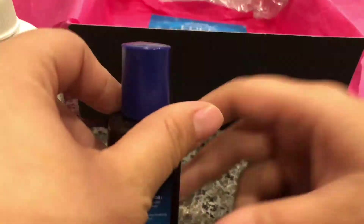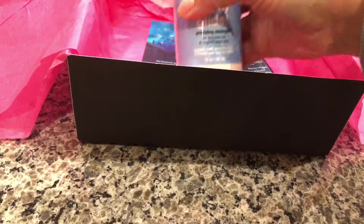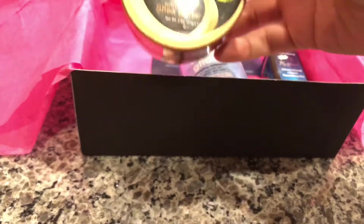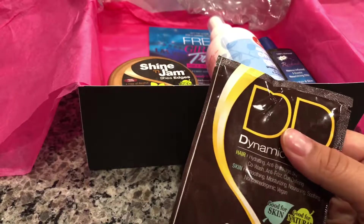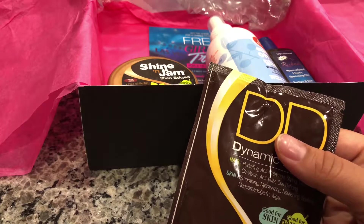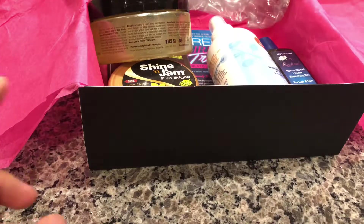That is everything I got for this month's curlBOX. I also get curlKit, so feel free to check that out if you want. Thank you for watching — if you're not a subscriber please subscribe, and I hope you all have a wonderful Christmas, bye!